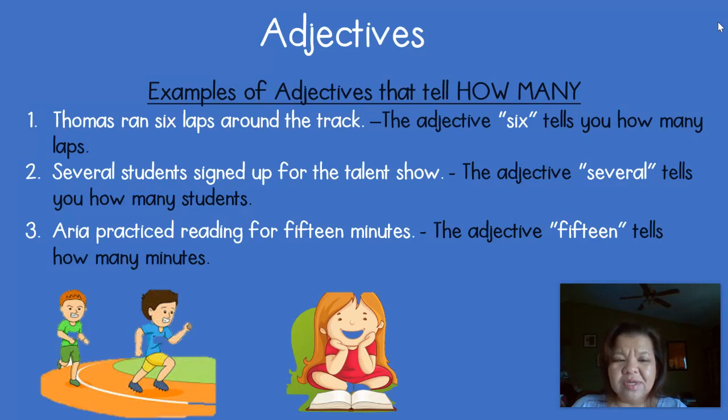Look at number two: 'Several students signed up for the talent show.' The nouns are students and talent show. Are there any words to describe students? Yes, we have the word 'several.' Several tells you how many students. But other than the article 'the,' there are no words to describe talent show. Number three: 'Aria practiced reading for 15 minutes.' The adjective 15 tells you how many minutes. The nouns are minutes and Aria, and there are no words to describe Aria — just 15 for the word minutes.